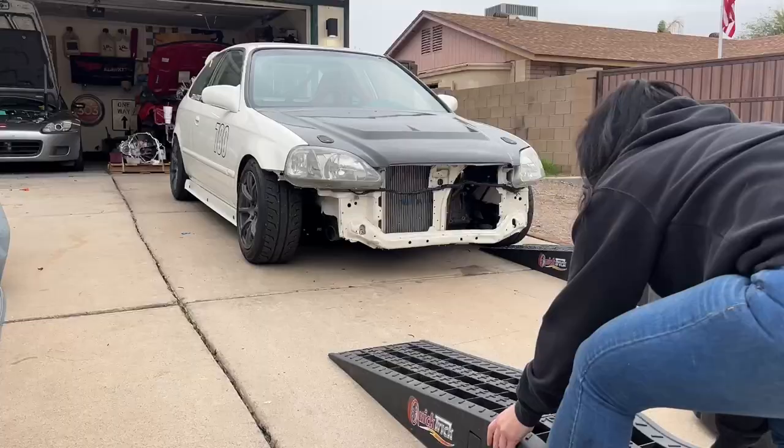I do have something else to tell you guys about. I did pick up another project car — it might start with a 350 and end with a Z. I'm also going to be making another video about that, so stay tuned. But like I said, tomorrow we're going to the racetrack with the EK and I'm pretty pumped.